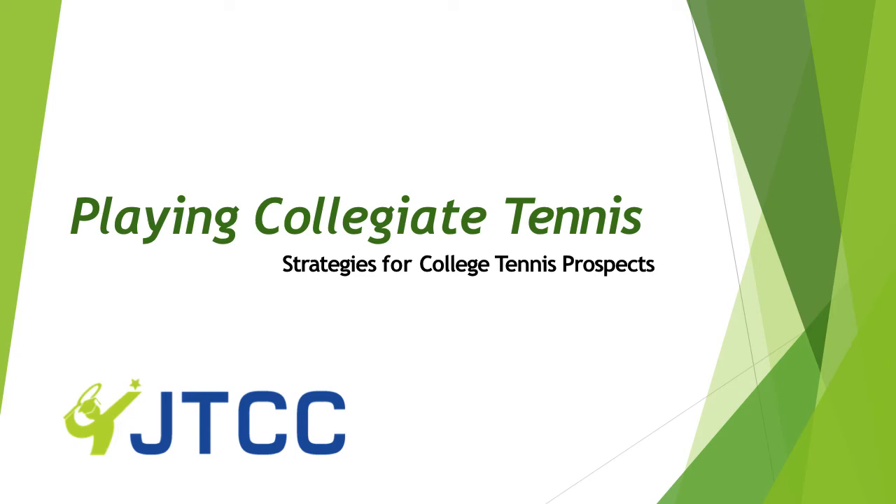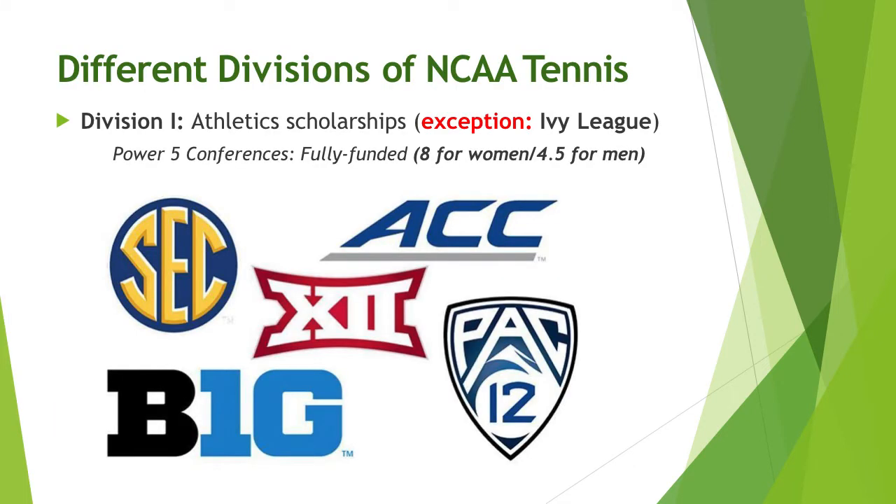This presentation provides some strategies for playing collegiate tennis. There are many opportunities to play college tennis.